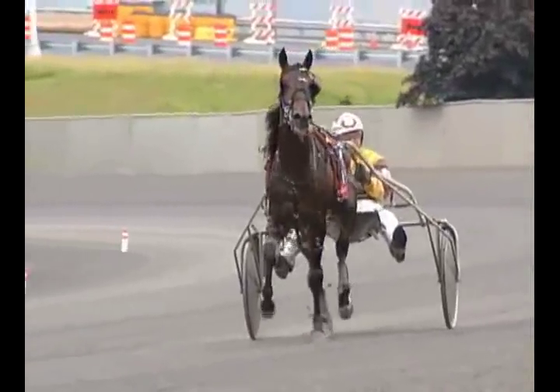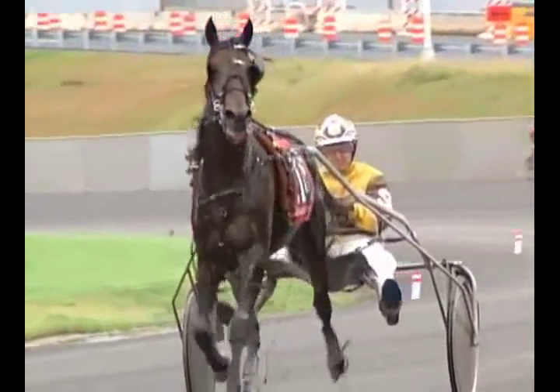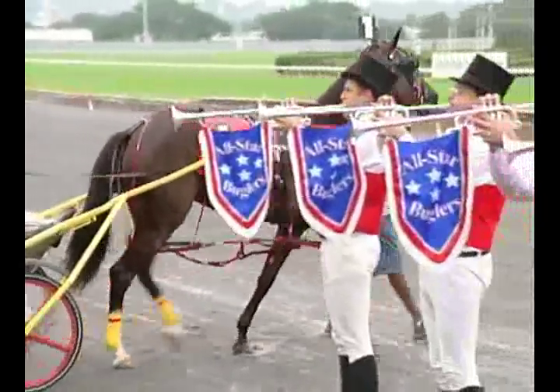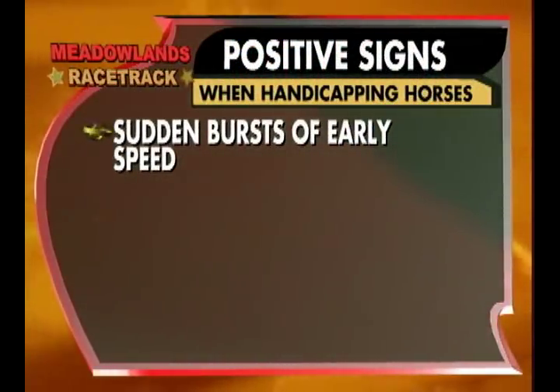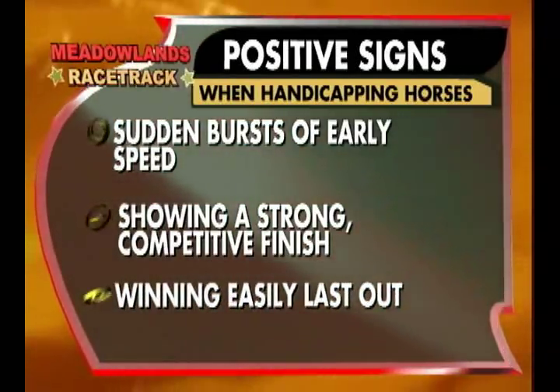The most important task in handicapping is determining the current condition or present form of each horse. By looking at their most recent races, we can often get a good idea of how they perform and whether a horse is sharp. The positive signs are sudden bursts of early speed, showing a strong competitive finish push, or winning easily last out.